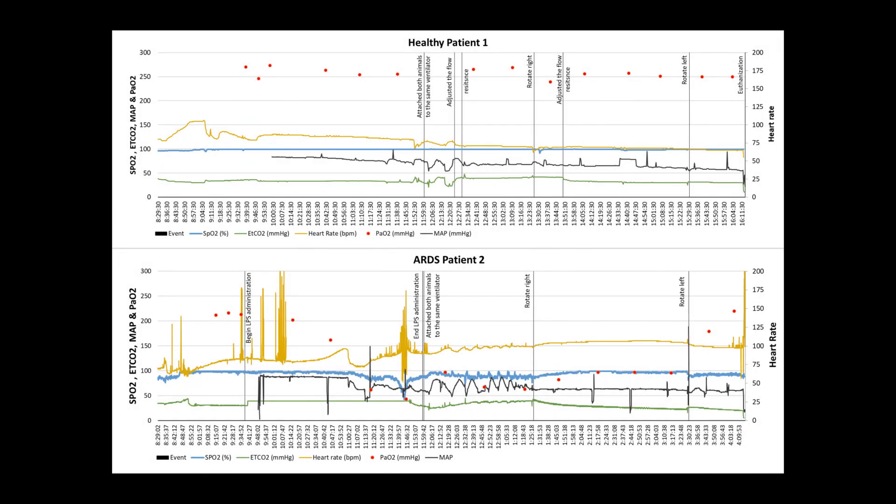Two sets of two animals have been tested thus far. Each test had one ARDS animal and one healthy animal. After the animals were placed on the same ventilator, the flow resistor on the healthy animal circuit was adjusted based on end tidal CO2 readings from both animals. These graphs are from one of the two tests and were made for the healthy patient and the ARDS patient to track the vital signs and PO2 values over the course of the experiment. The left y-axis shows values for SpO2, end tidal CO2, mean arterial pressure or MAP, and PO2 from blood sampling. The right y-axis shows values for heart rate.